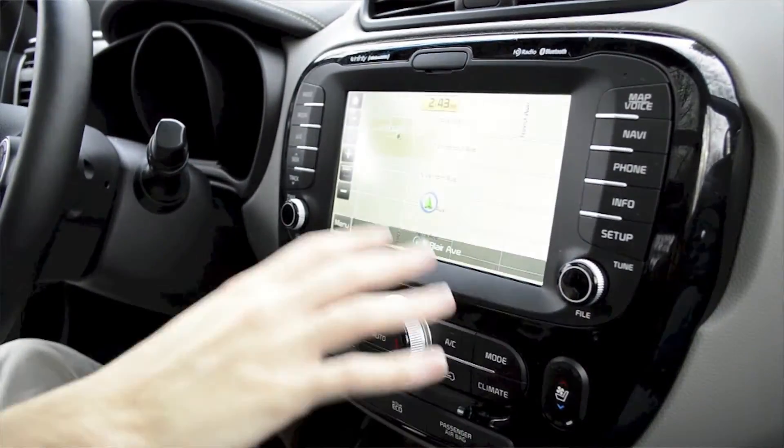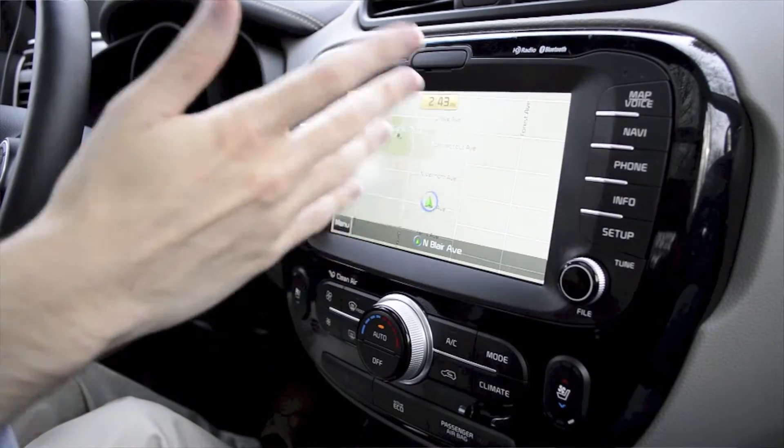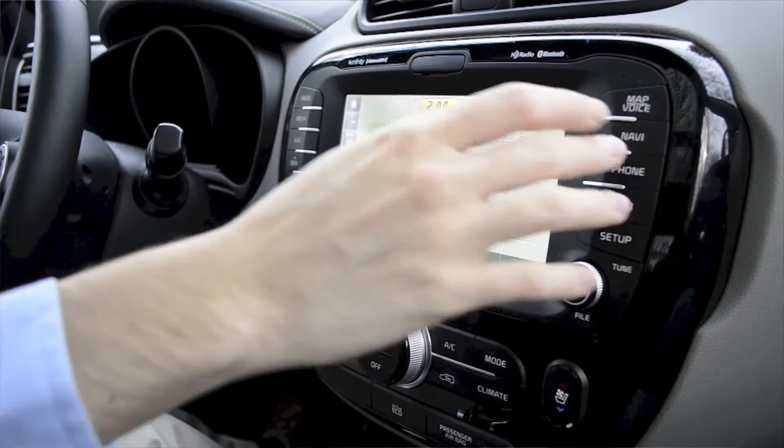We have our maps and a very nice navigation system — extremely easy to use, very easy to find destinations. I couldn't really say anything better about this. It's one of the easiest systems to use, one of the most responsive systems. Couldn't ask for anything better.